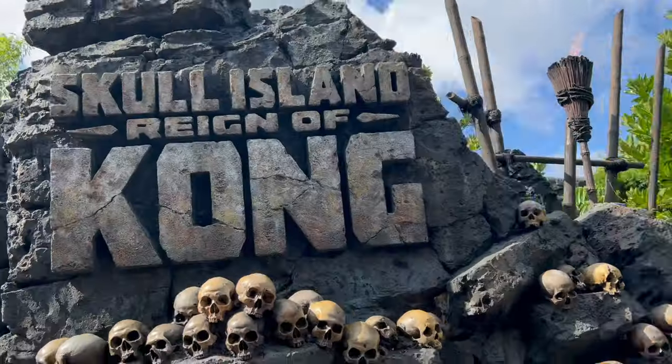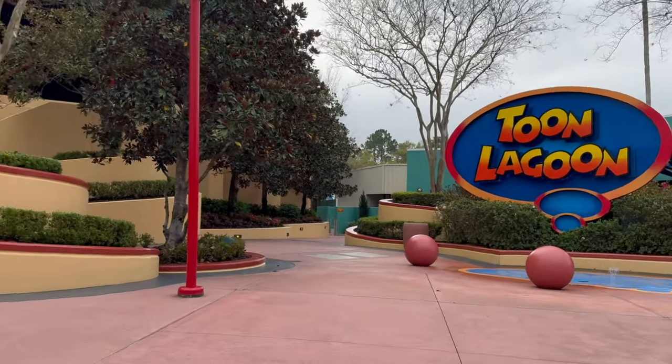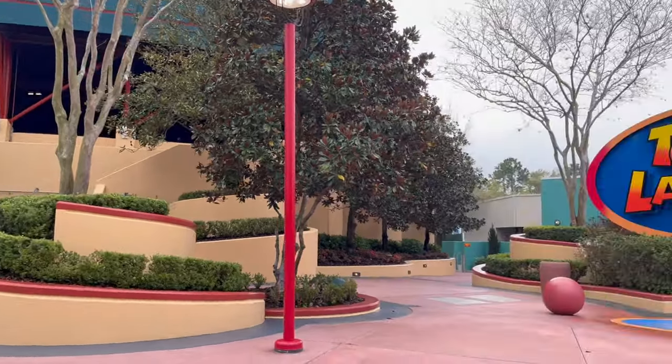After the VelociCoaster, the rest of the park will be open, so you'll hit Kong and then all the rides in Marvel Super Hero Island. I actually did a four-hour challenge riding as many rides as possible, so check that out — it's kind of a good park plan to follow during spring break.